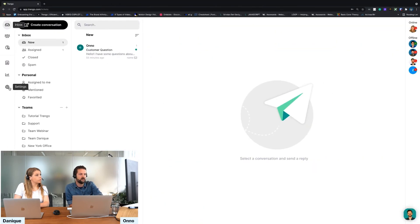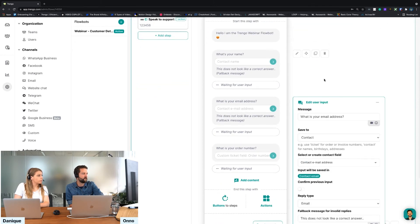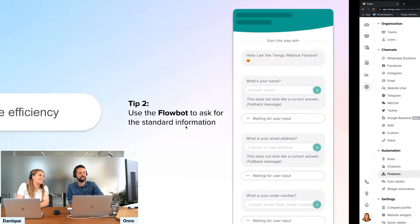One option I really like in the FlowBot: when a customer fills in their data and then comes back the next day, instead of asking for all the information again, you can set it to confirm the previous input. So it asks, 'Is your name still Danique? Is your email address still this?' The FlowBot will remember the data because it's already filled in from the previous ticket. This saves time for both you and the customer.